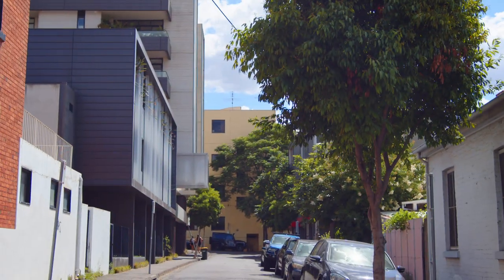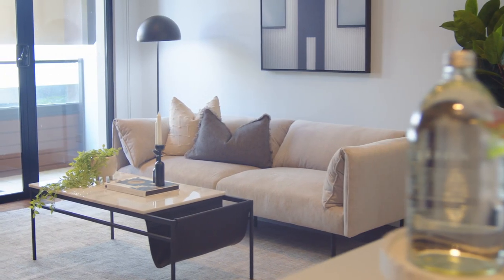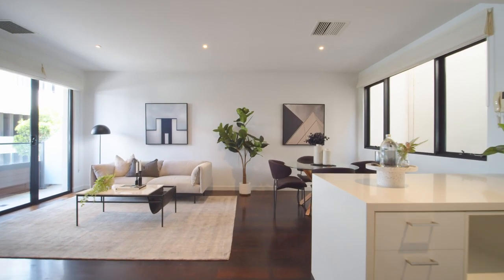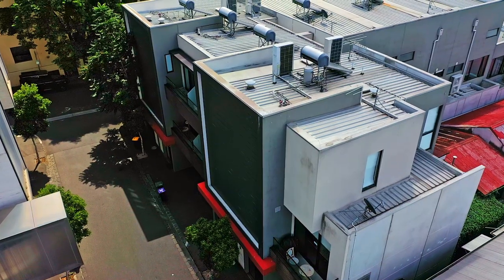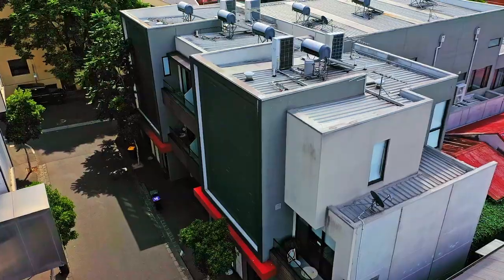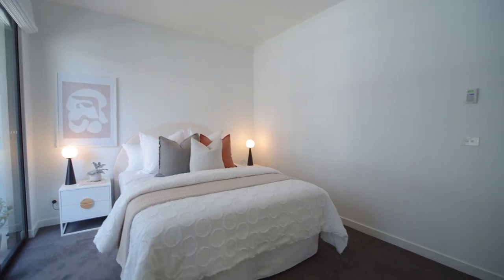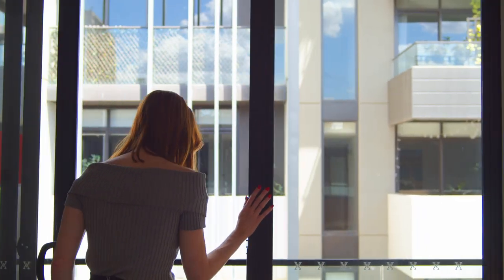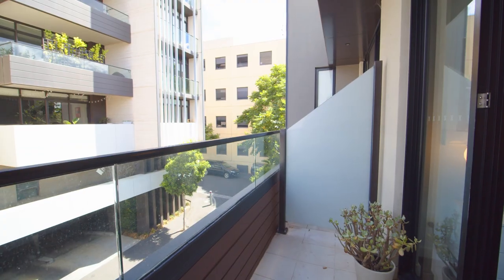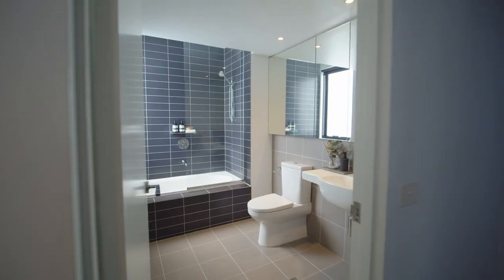Hidden in this peaceful streetscape, in a sought after pocket of Richmond, this contemporary townhouse offers spacious living with all the lifestyle choices of the Inner East. Positioned over three levels, this outstanding residence resembles an elegant look and feel throughout, comprising an enormous master suite, en suite bathroom and balcony terrace, in addition to a second bedroom and main bathroom on the top level.